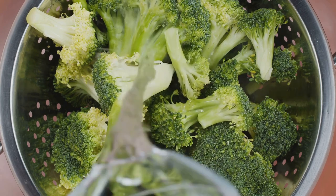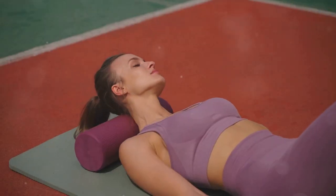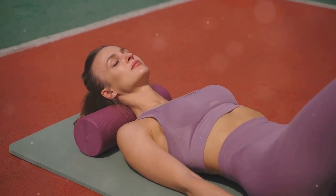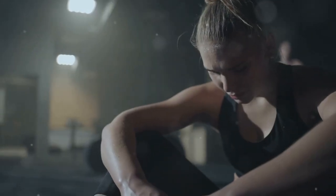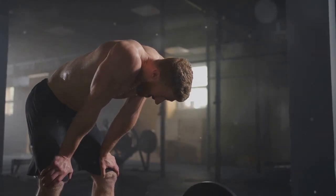Proper nutrition is equally important for recovery. Consuming a balanced diet with sufficient protein, carbohydrates, and healthy fats provides your body with the nutrients it needs to repair and rebuild muscle tissue. Active recovery — involving low-intensity activities like walking, swimming, or yoga — can promote blood flow, reduce muscle soreness, and aid recovery. Incorporate active recovery days into your training program to optimize muscle repair and prepare for your next workout.